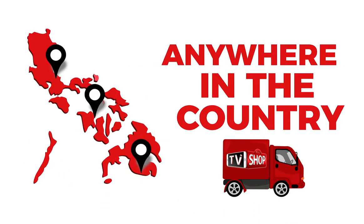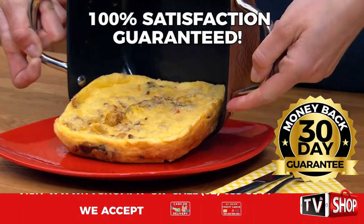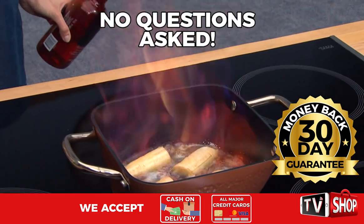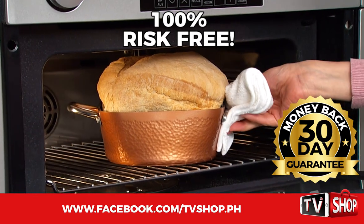But you must order now. Try it for 30 days, and if you're not completely satisfied, return it for a full refund, no questions asked. Now you've got nothing to lose — it's 100% risk-free.